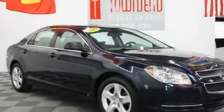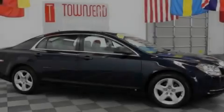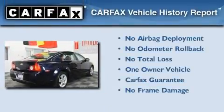With an EPA estimated rating of 30 miles per gallon on the highway, this vehicle pays off in the long run. This Chevrolet has had only one owner and it qualifies for the Carfax buyback guarantee.